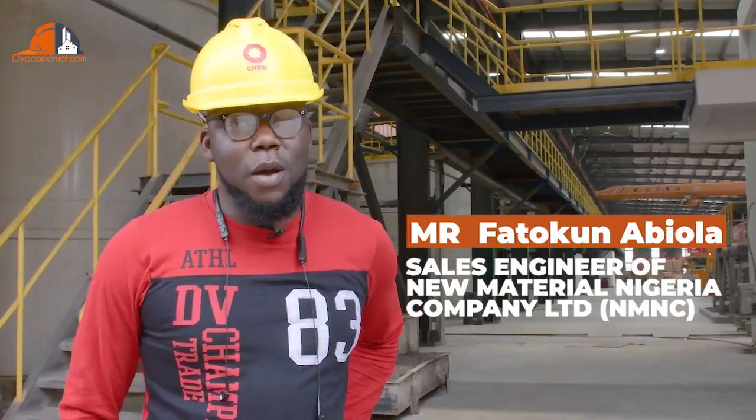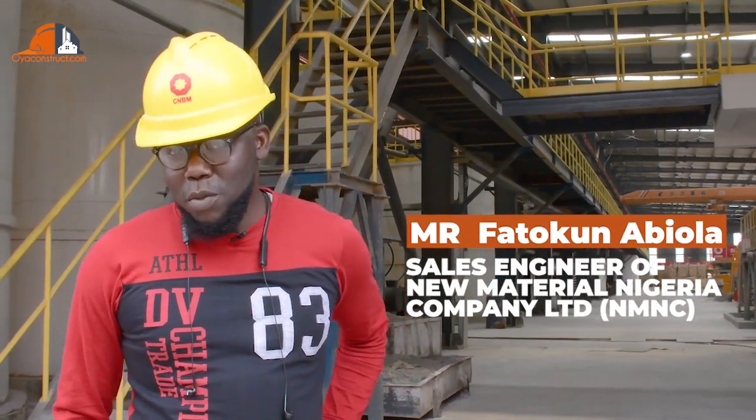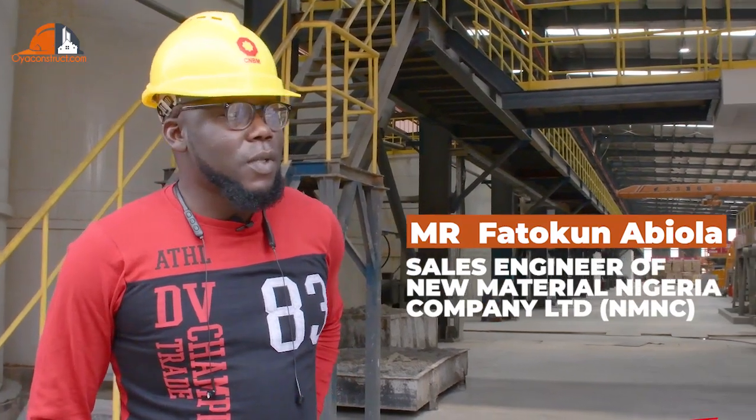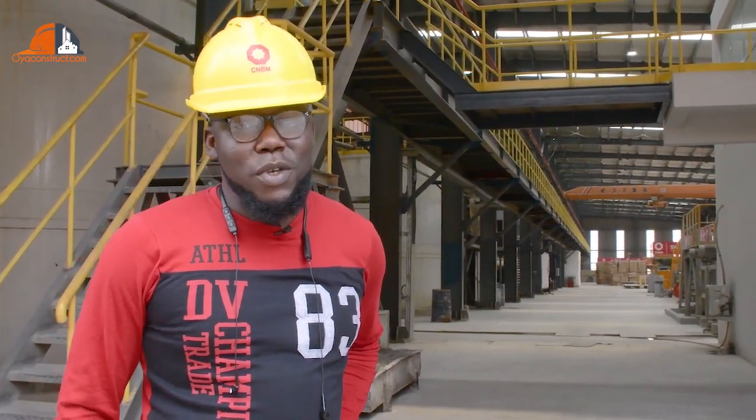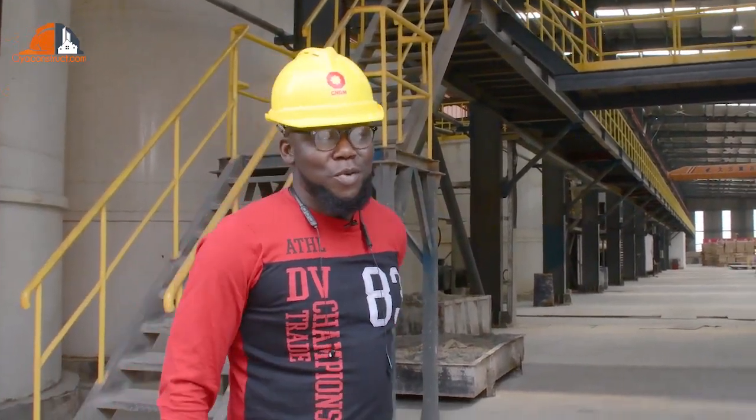My name is Fatou Kwambela. I'm the State Engineer of New Material and Engineering Community. I'm the one that will be taking you around the factory to see what we are doing there. I wish you will enjoy yourself. Let's go!